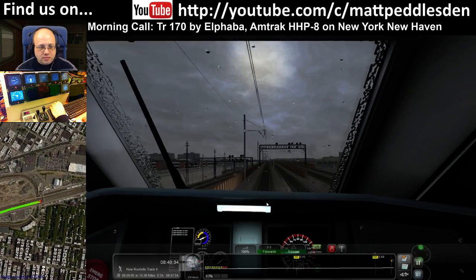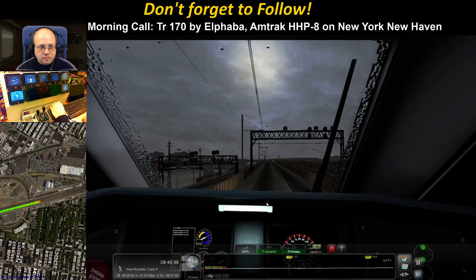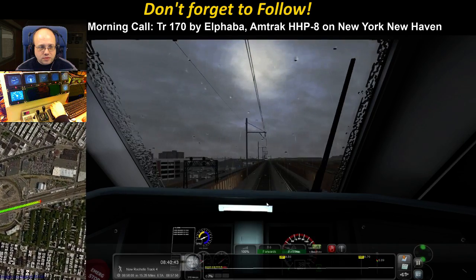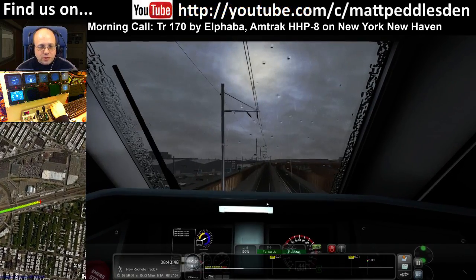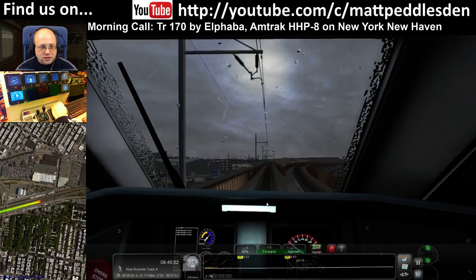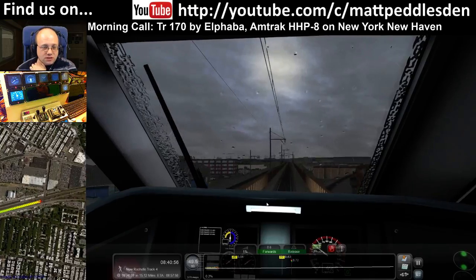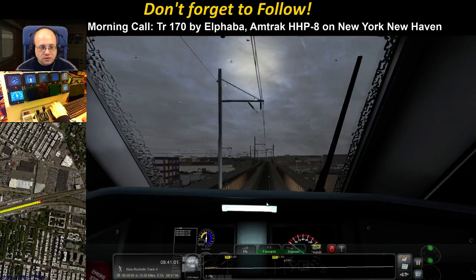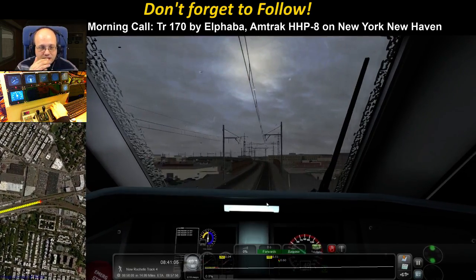50 limit coming up. Vancouver lad, that's because I'm on the section of the route that does have signals. Once we get to New Rochelle, we'll be back in a section that doesn't have signals. But at the moment, this section does have signals — it's only the small bit between Penn Station and New Rochelle. Every other bit, which is the majority of the route, has got in-cab only signalling.